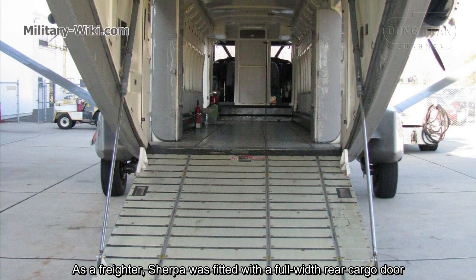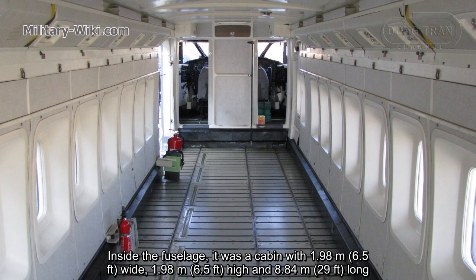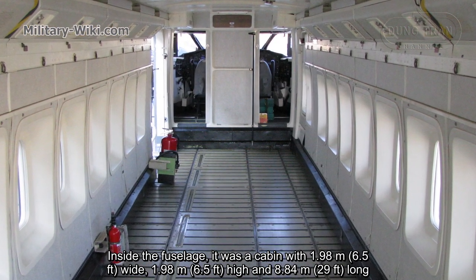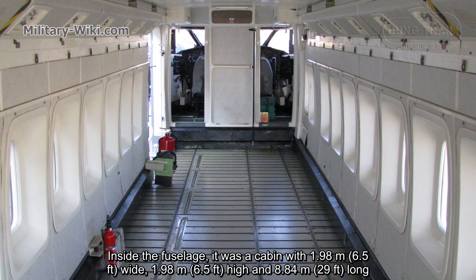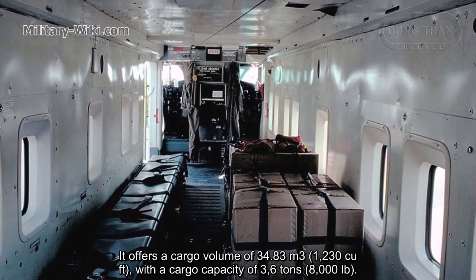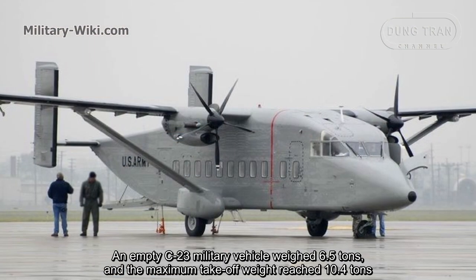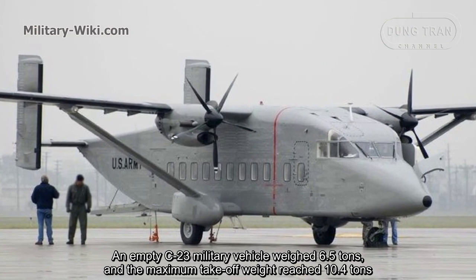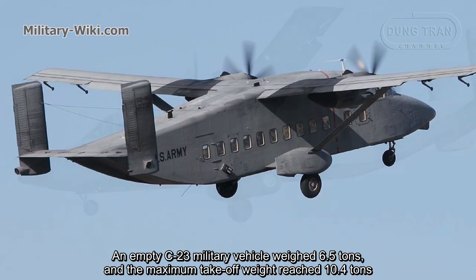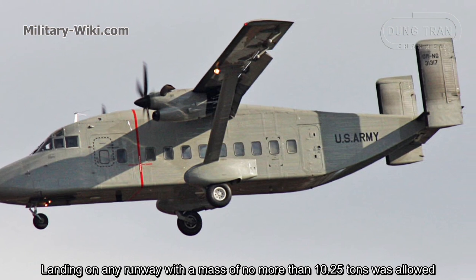As a freighter, the Sherpa was fitted with a full-width rear cargo door. Inside the fuselage, the cabin was 1.98 meters wide, 1.98 meters high, and 8.84 meters long. It offers a cargo volume of 34.83 cubic meters with a cargo capacity of 3.6 tons. An empty C-23 military vehicle weighed 6.5 tons, and the maximum takeoff weight reached 10.4 tons. Landing on any runway with a mass of no more than 10.25 tons was allowed.